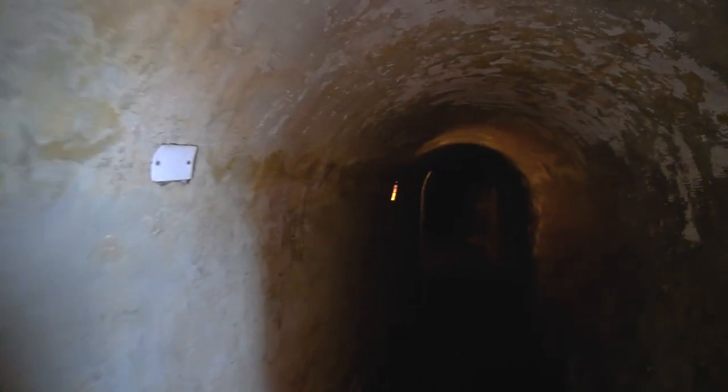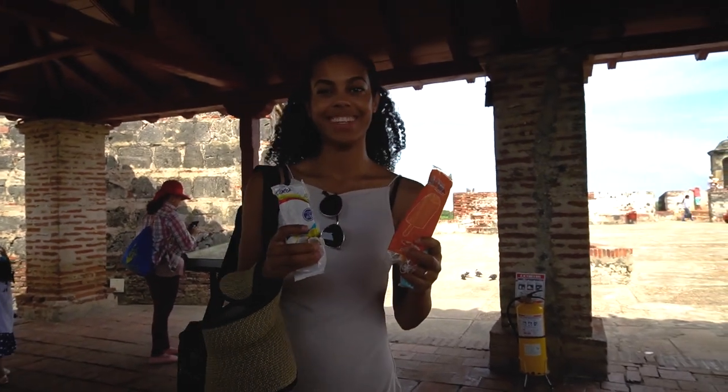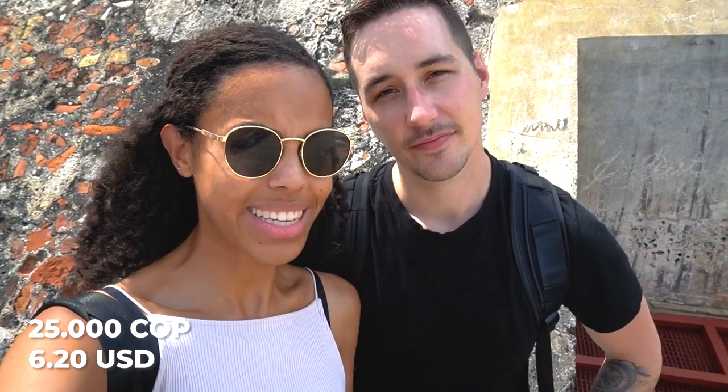We are now inside the fort and I have no idea where this is leading to. There are lots of small compartments and there's not really a map or anything to tell us what to look at or where to go. Orange or coconut? Orange — because it's so hot and we're tired from all the uphill walking. We're having an ice cream. So we're done with the fort. If you ever want to do this, it's about 25,000 Colombian pesos per person. Not too expensive, but there's not a lot going on other than walking on the fort.